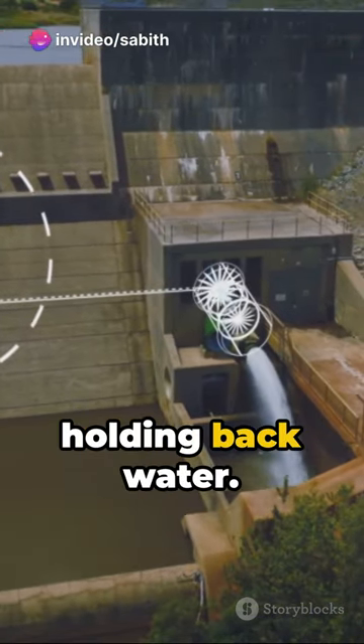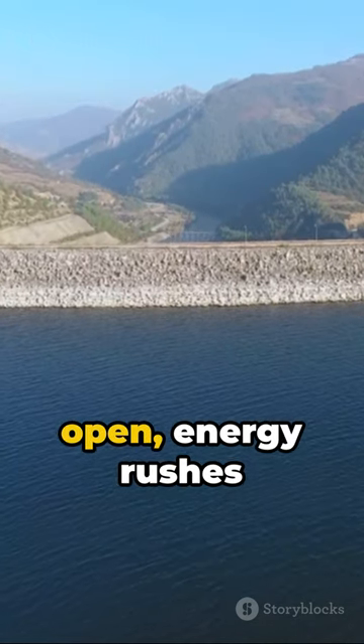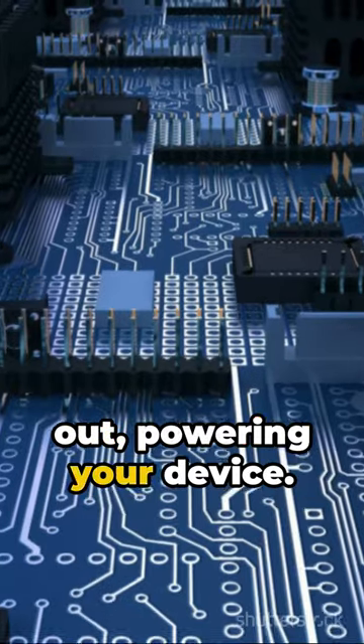Picture a reservoir holding back water. That's your capacitor storing up a charge. When the floodgates open, energy rushes out, powering your device.